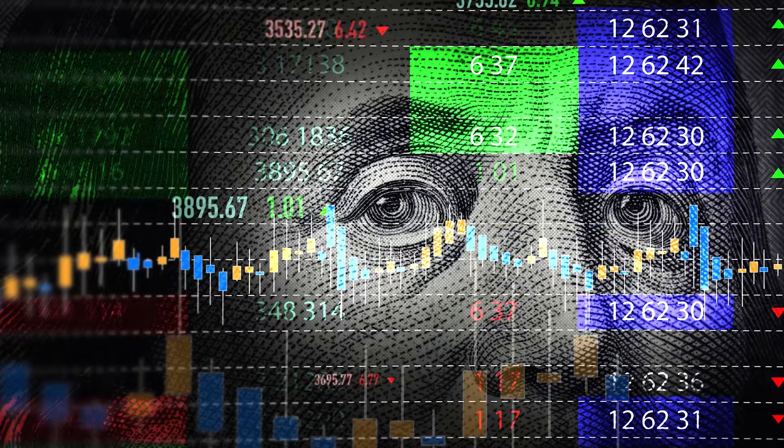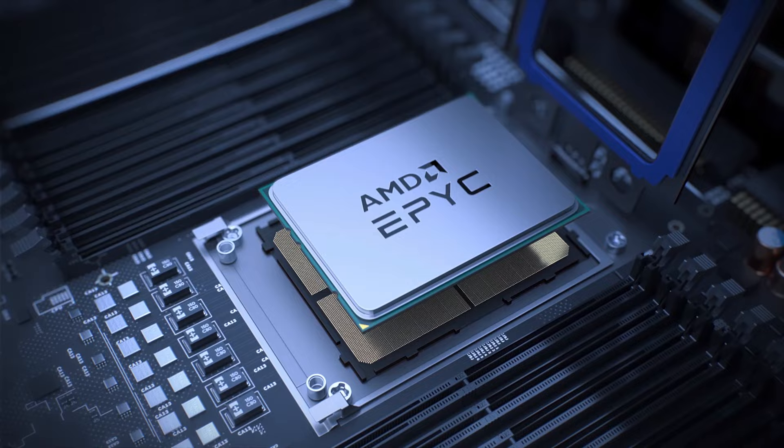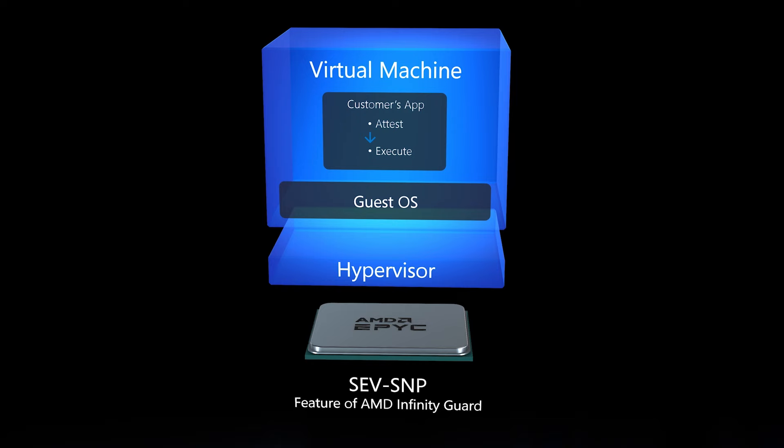First, privacy and security are top concerns for you and for any organization working with sensitive and regulated data on public clouds. Azure Confidential Computing protects data in memory in hardware-based, trusted execution environments. Further, it processes data only after the cloud environment is verified, helping prevent unauthorized data access.